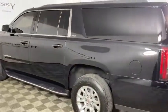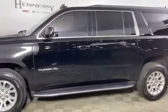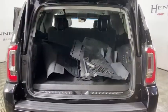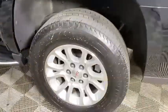Traction control, Bose sound system, power passenger seat, power liftgate, dual airbags, power steering, alloy wheels, four-wheel disc brakes, auto-dimming rear-view mirror, universal garage door opener, electronic stability control, security system, power windows.